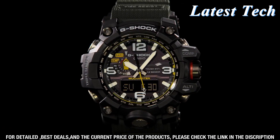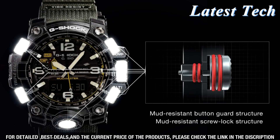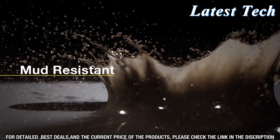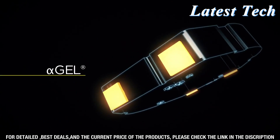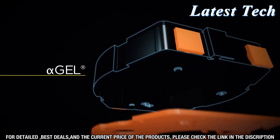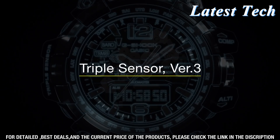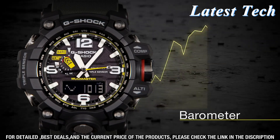In terms of design, the G-Shock Mudmaster has a classic look with a black body and bezel and bright yellow accents. The display is easy to read, and the buttons have a solid feel. The watch also has a comfortable and adjustable band that fits securely on your wrist. If you're looking for a rugged and reliable watch for your outdoor adventures, the Casio G-Shock Mudmaster GWG-100-1AJF is the perfect choice.